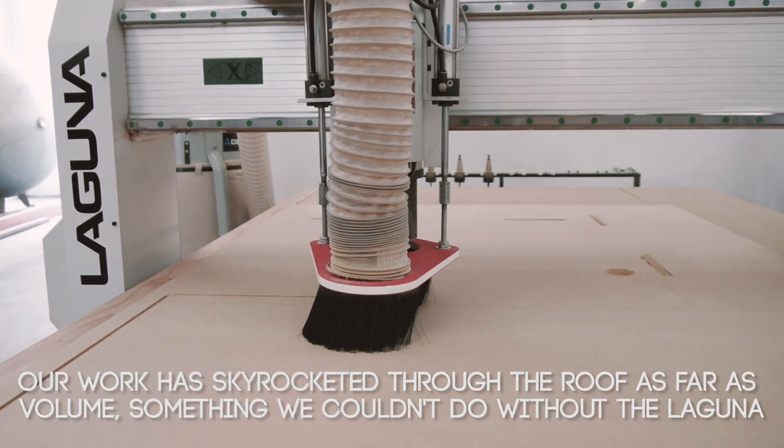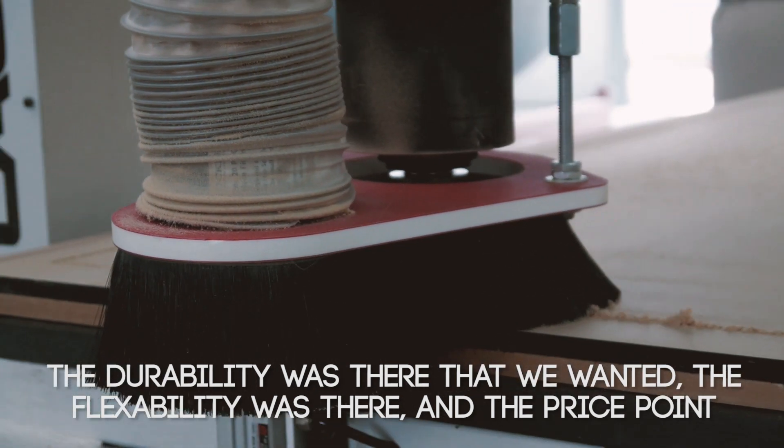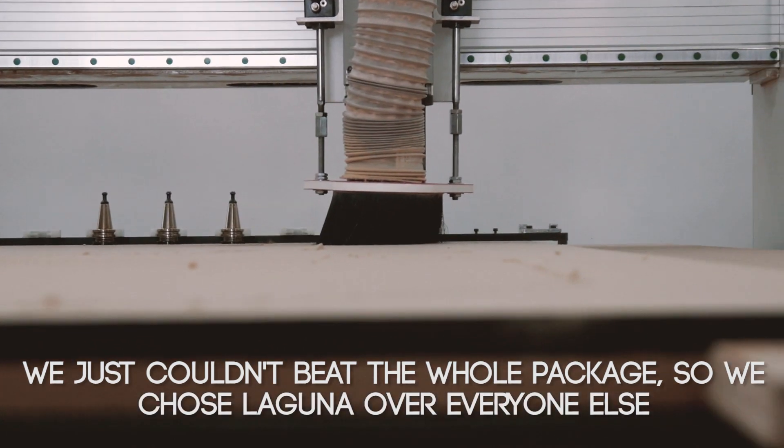Something we couldn't do without the Laguna, that's for sure. The durability was there that we wanted, the flexibility was there, and the price point — we just couldn't beat the whole package. So we chose Laguna over everybody else.